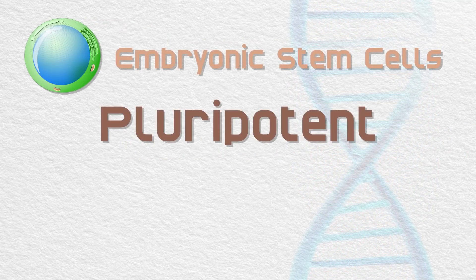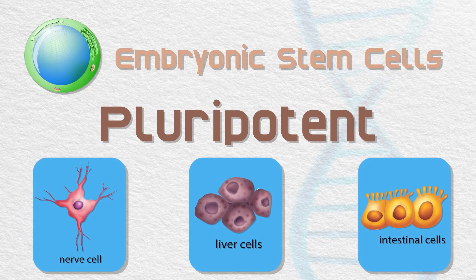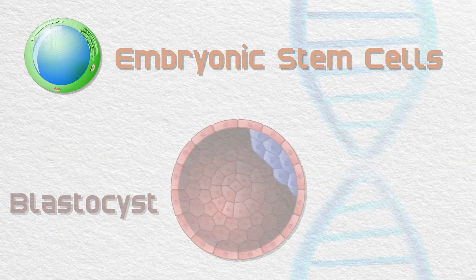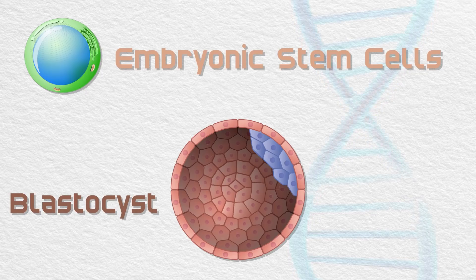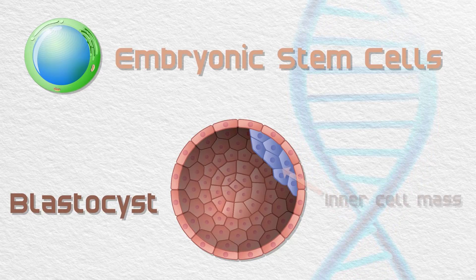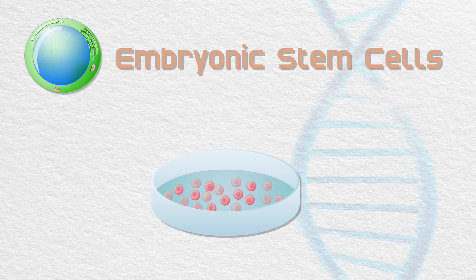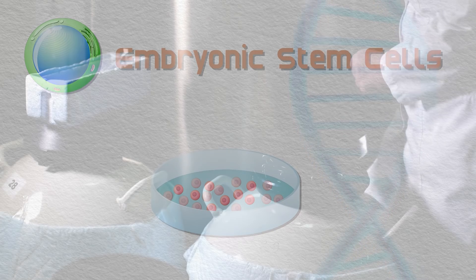Embryonic stem cells, on the other hand, are pluripotent, meaning they can develop into any kind of the more than 200 cell types in the human body, and they can also divide and multiply endlessly. Embryonic stem cells are found in embryos that are just a few days old called blastocysts. At this stage, the embryo contains around 150 cells, and within that there is a cluster of 20 to 30 embryonic stem cells called the inner cell mass. Embryonic stem cells are harvested by extracting the inner cell mass, and the process poses social and ethical concerns because the extraction destroys the embryo.